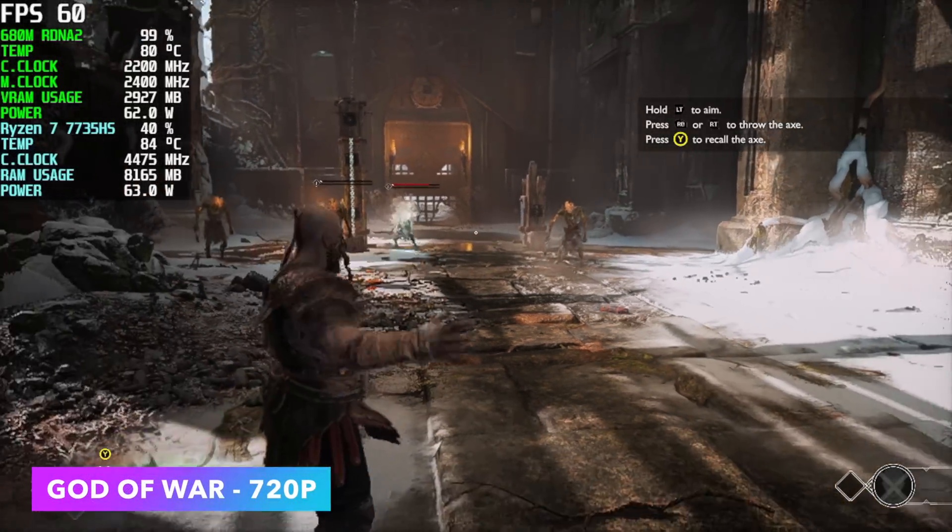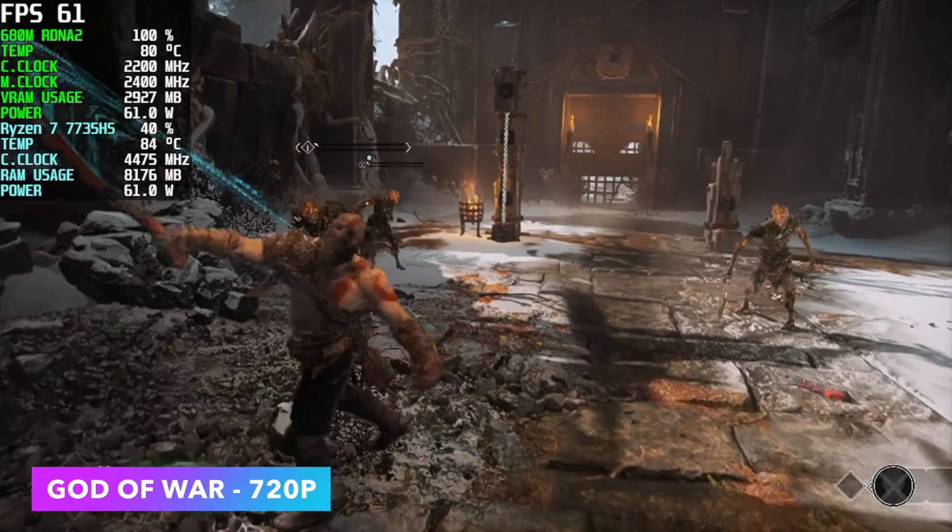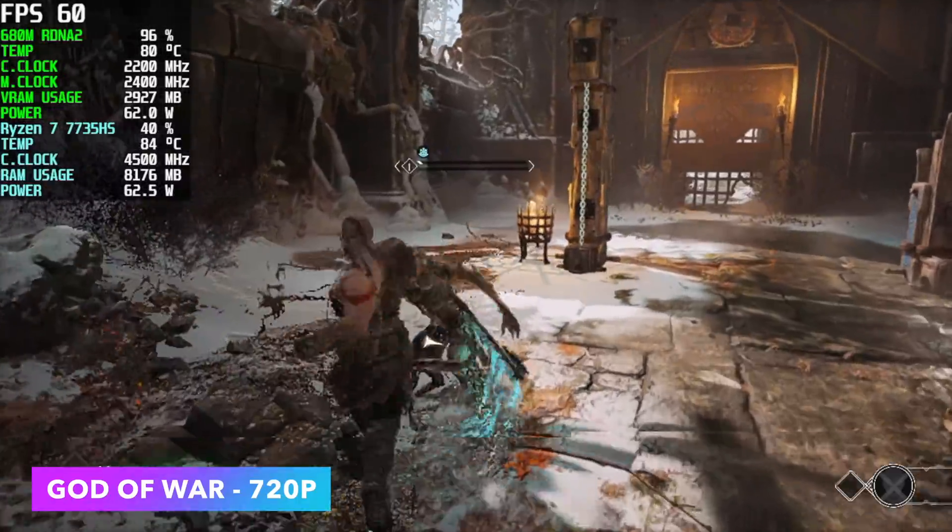God of War at 720p original settings. This has really been hit or miss the past few times I've tested it, and it comes down to the new AMD driver updates and game optimizations.